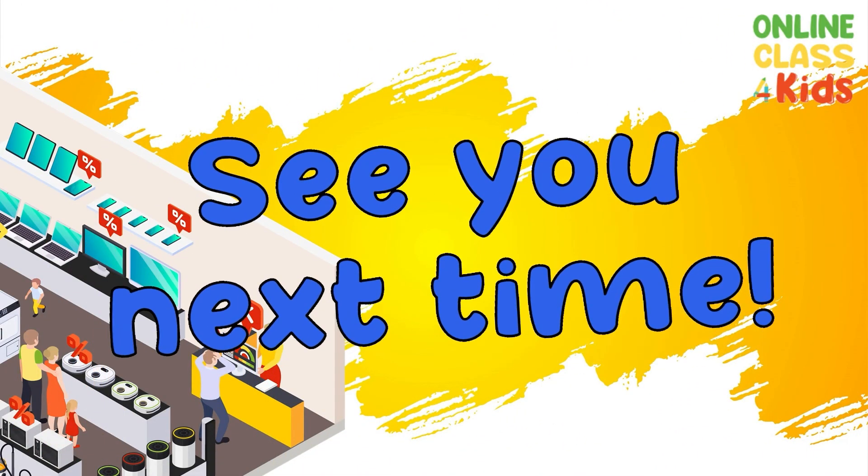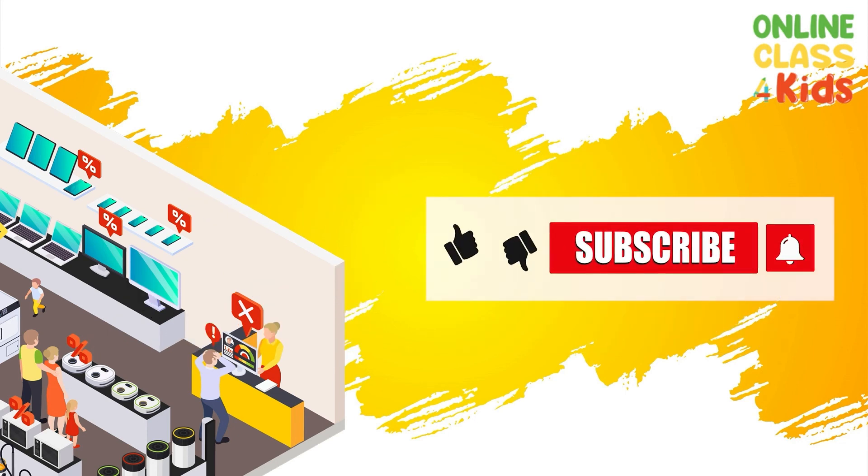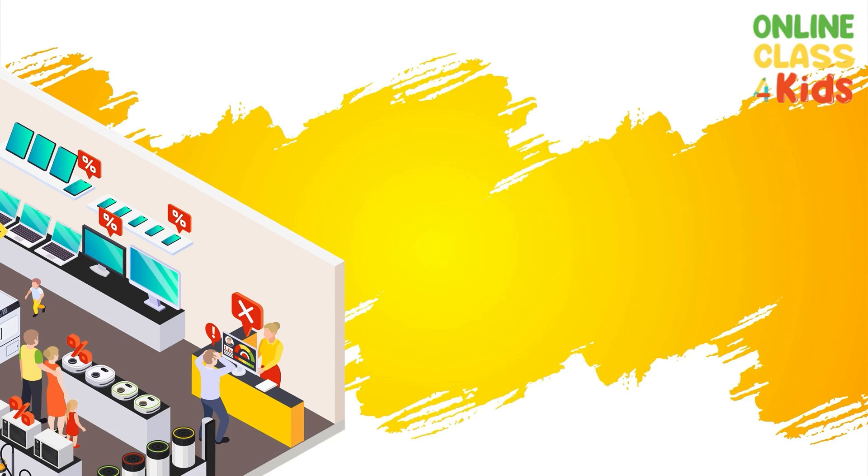I hope you learned a lot today. See you next time! Thank you.